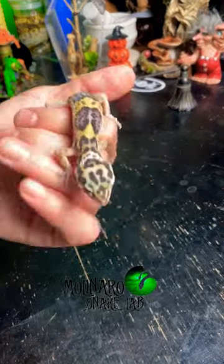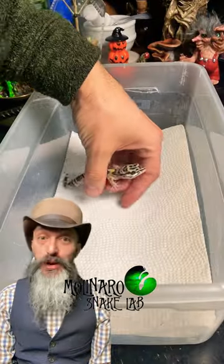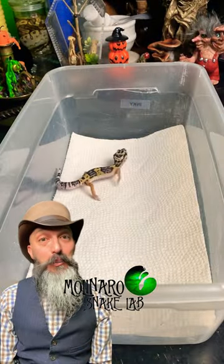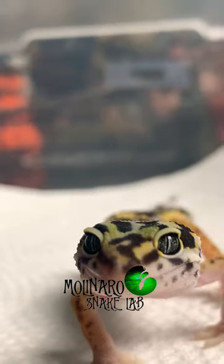This is Inky, our leopard gecko. We hatched him 41 days ago here in the Molinaro Snake Lab. If you've watched our previous videos about Inky, you can see how much he's grown. He's turning out to be a great little gecko — he's happy, he's healthy, and he's got a fun personality.